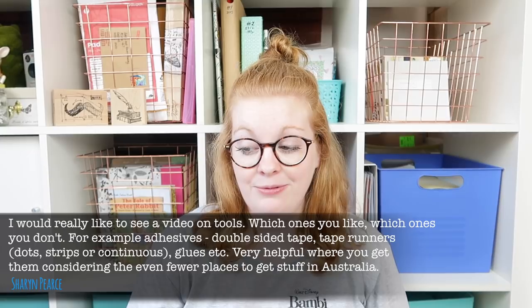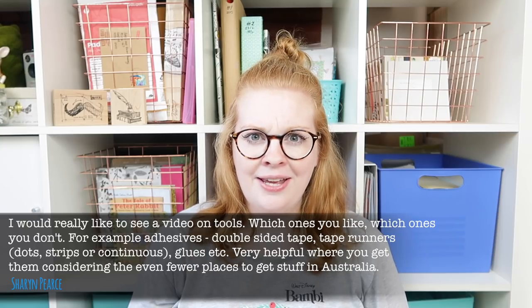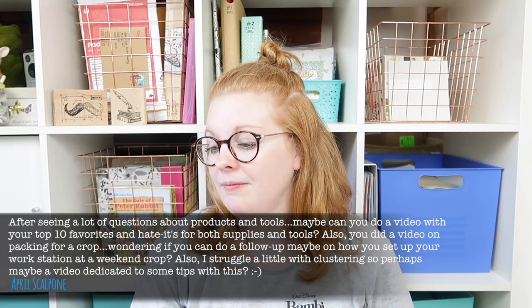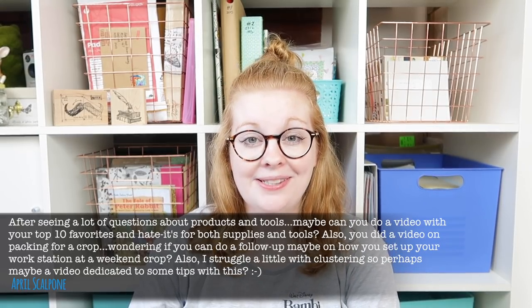Sharon, I will do a video on tools because there's a lot out there, especially adhesives. Thanks for the tip — I'll do a more detailed video on my favorites when I have a moment. I think I do have a video from maybe a year and a half ago that I did for a hop; try searching 'Inky Quill tools' or 'favorite' and it might come up.